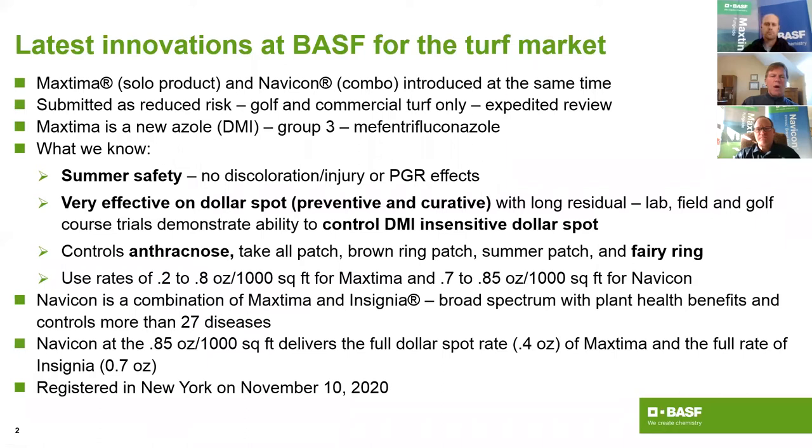Many of you are probably familiar with the two products by now. Max Tema is the solo product; Navicon is Max Tema plus Insignia. Max Tema is the new azole or sterol inhibitor — a Group 3 DMI. What's so neat about Max Tema is summer safety: we've seen no discoloration and no injury with or without PGRs. In the middle of summer at 95 degrees, it's just like applying any other BASF fungicide — very safe to the turf, meaning you can use it any time of the year.